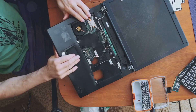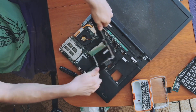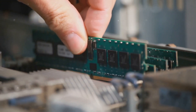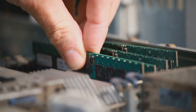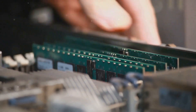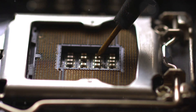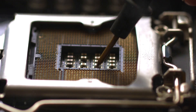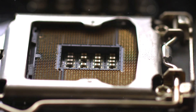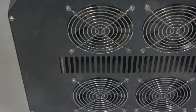The motherboard is the backbone, connecting all the components and allowing them to communicate. The memory, or RAM, provides the space for the CPU to store and access data quickly. Storage devices like hard drives and solid state drives keep all our files and programs safe and accessible. The graphics card renders images and videos, bringing our digital experiences to life. Power supplies ensure that every component gets the energy it needs, while cooling systems like fans and heat sinks prevent the computer from overheating.